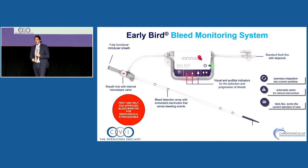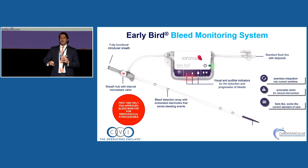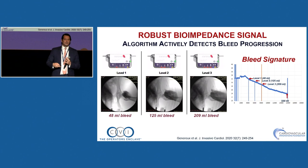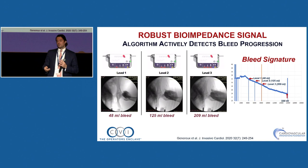Starting with access: this is a technology called the Early Bird, probably three or four years old. It's a sheath with sensors to detect bleeding, which is very good for large-bore catheters, and it's FDA approved. The concept, from an EP inventor, is that the same way a pacemaker detects tamponade or perforation, you can do that for the vessel. Two sets of electrodes crosstalk to detect bleeding during the procedure.